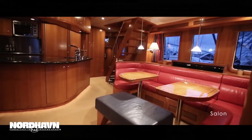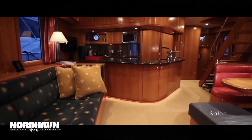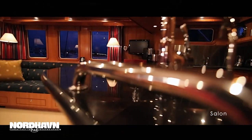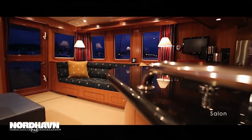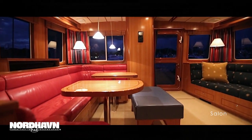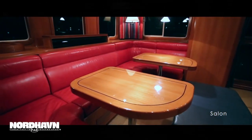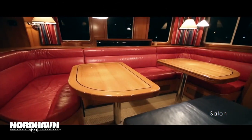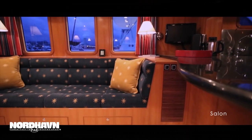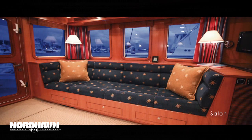FIERA's salon features a gorgeous upgraded satin teak finish with a classic joiner work style. To starboard you'll notice a comfortable settee finished in leather and a large dining table which features a removable section. Adjacent to the dining settee to port you'll find an additional settee which is a great place to relax while at anchor or underway.